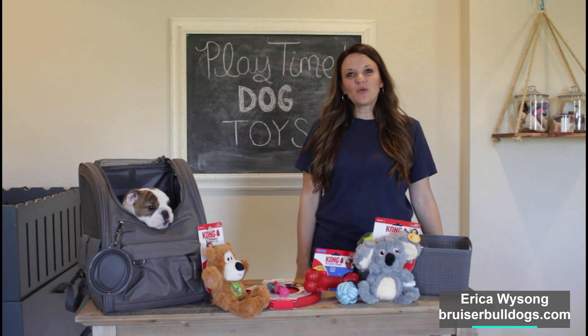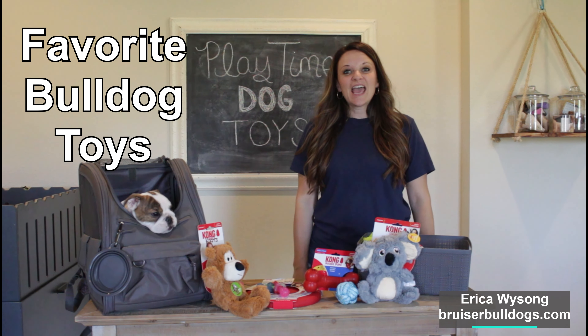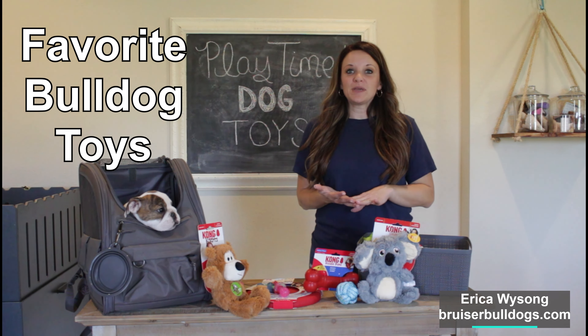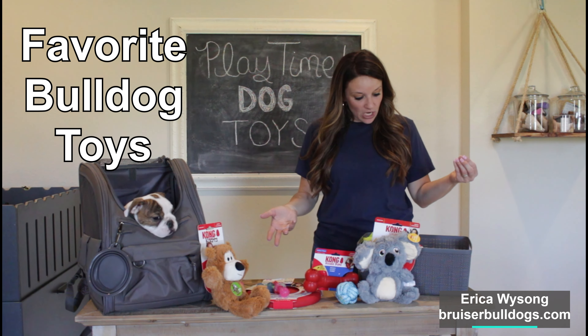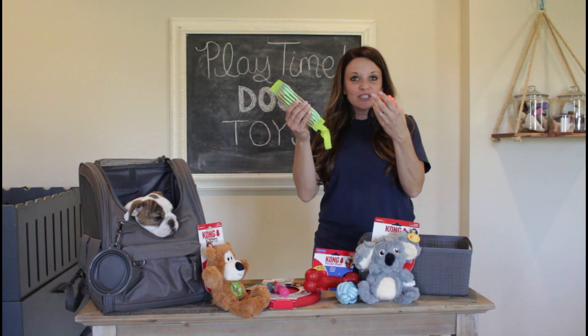Hey guys, I thought I would go over our favorite toys — or some of our favorite toys. There is a difference between the toys that we use with our puppies when they're very small and the ones that we send home with them, such as a rope ball or a soft squeaky toy.